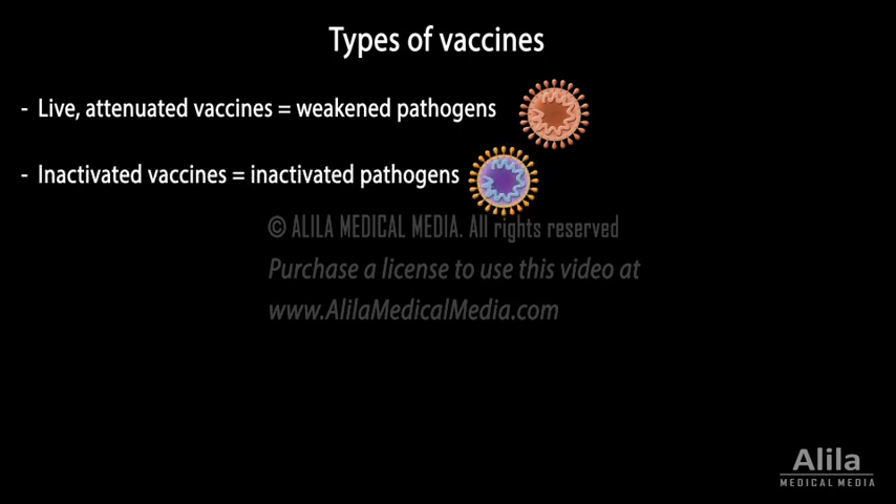Inactivated vaccines are pathogens that have been completely inactivated by heat or chemicals. They are safer than attenuated vaccines but less effective, and multiple doses may be required to achieve and maintain immunity.